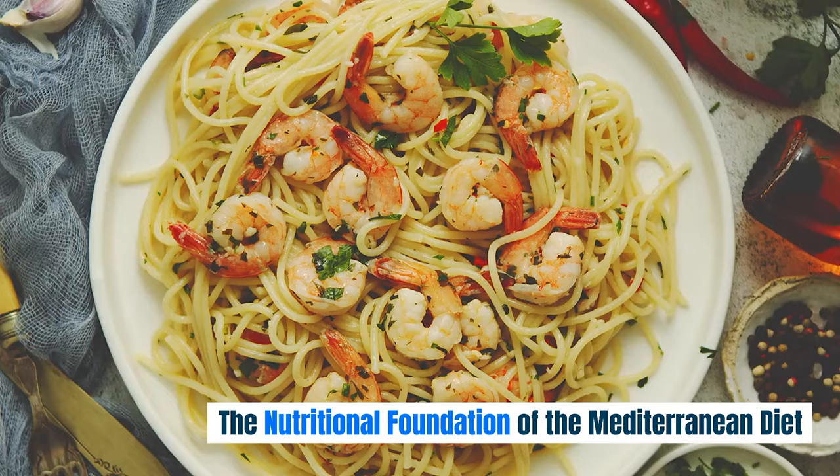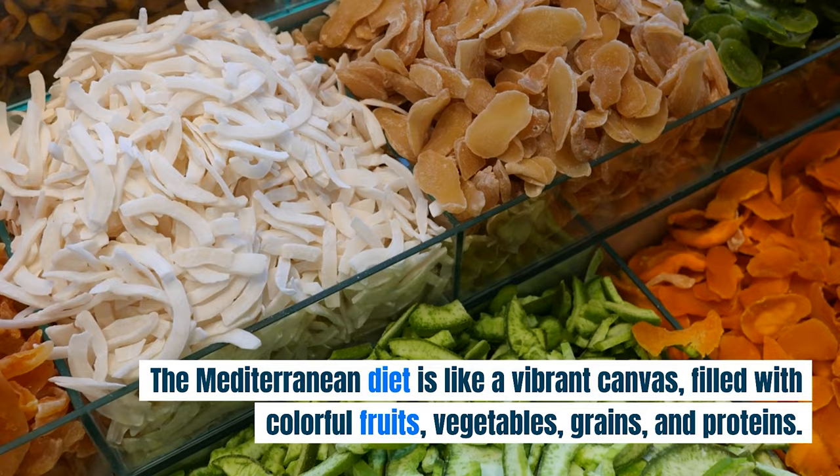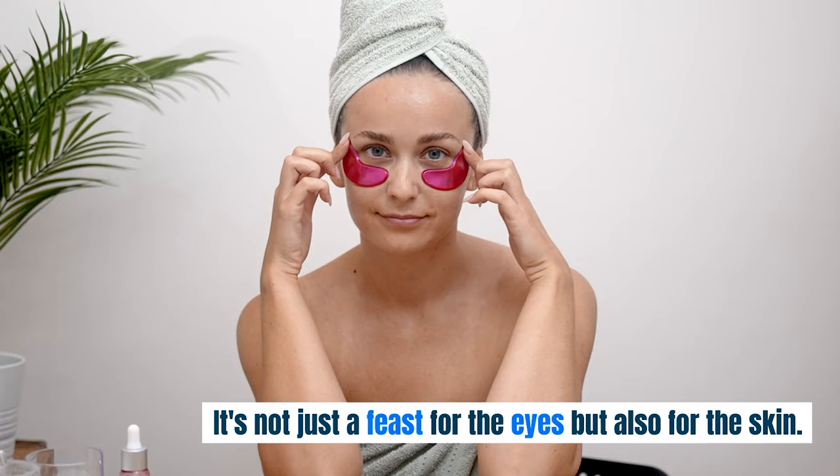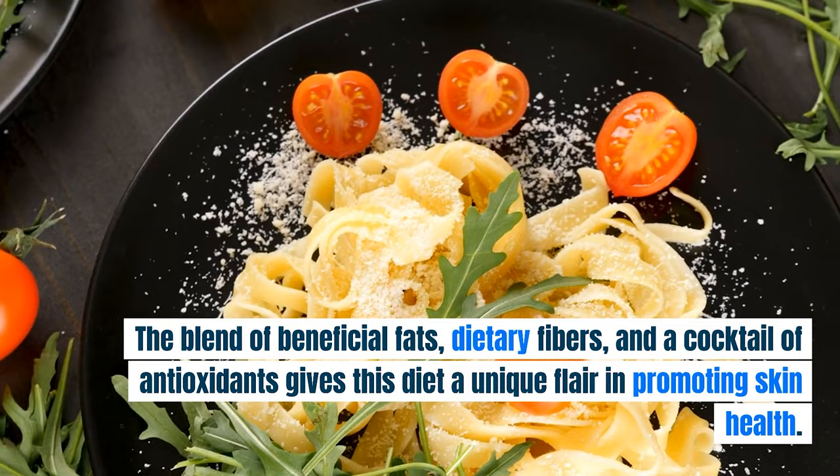The Mediterranean diet is like a vibrant canvas, filled with colorful fruits, vegetables, grains, and proteins. It's not just a feast for the eyes but also for the skin. The blend of beneficial fats, dietary fibers, and a cocktail of antioxidants gives this diet a unique flair in promoting skin health.